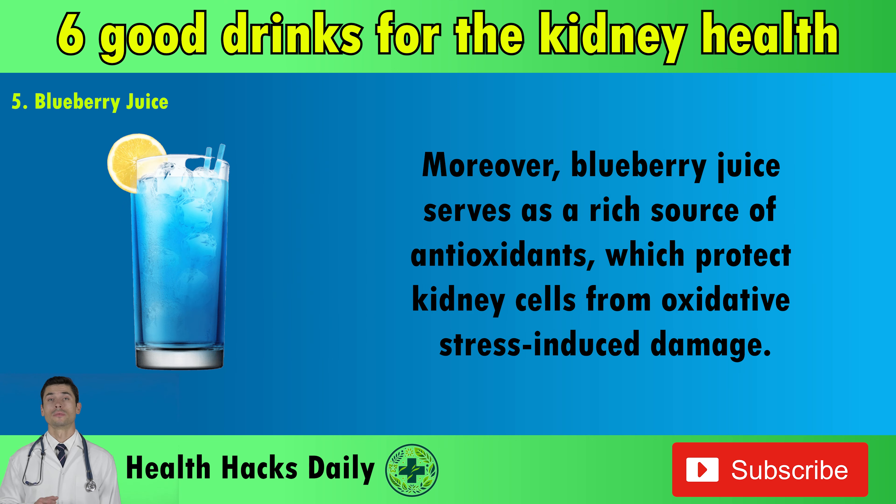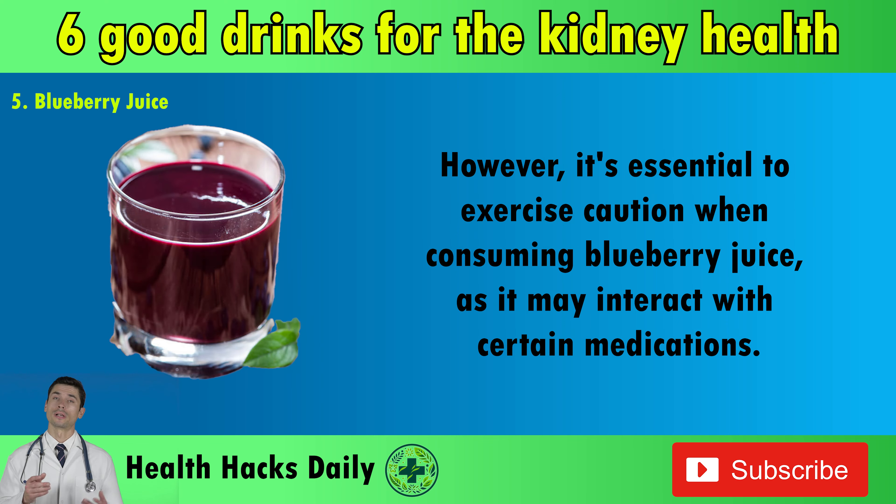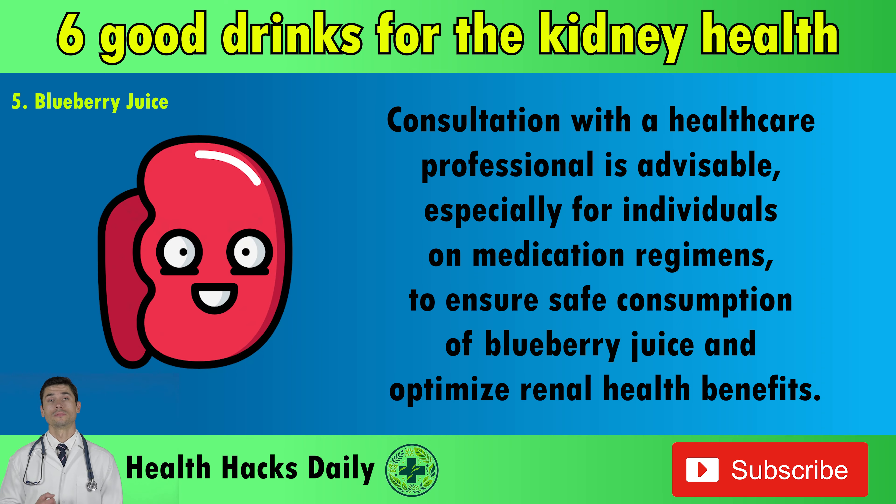Moreover, blueberry juice serves as a rich source of antioxidants, which protect kidney cells from oxidative stress-induced damage. By neutralizing free radicals, antioxidants help preserve renal function and mitigate the progression of kidney diseases. However, it's essential to exercise caution when consuming blueberry juice, as it may interact with certain medications. Consultation with a healthcare professional is advisable, especially for individuals on medication regimens, to ensure safe consumption and optimize renal health benefits.